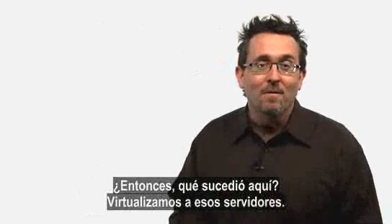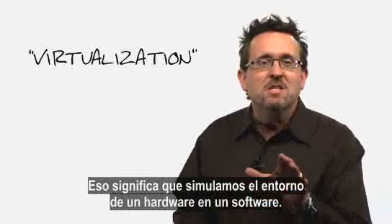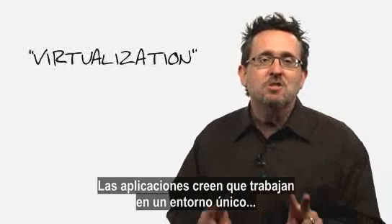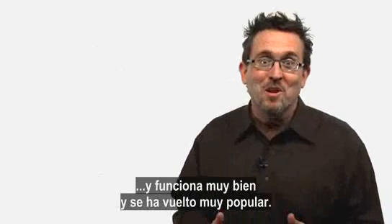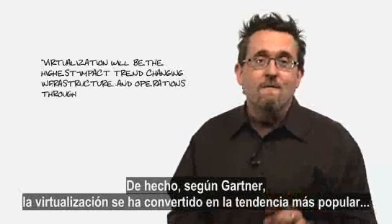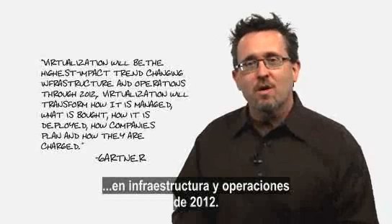So what just happened here? Well, we virtualized those servers. This basically means that we were able to simulate a hardware environment in software. Multiple applications think they are running in the pristine environment that software developers always insist upon, and it works really well, and it's gotten very, very popular. In fact, according to Gartner, virtualization is the highest impact trend in infrastructure and operations through 2012.